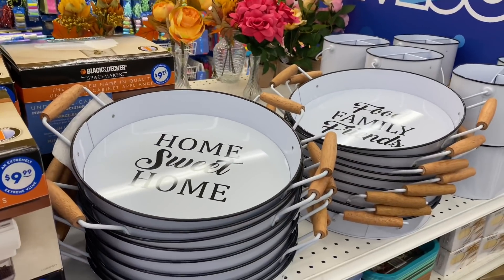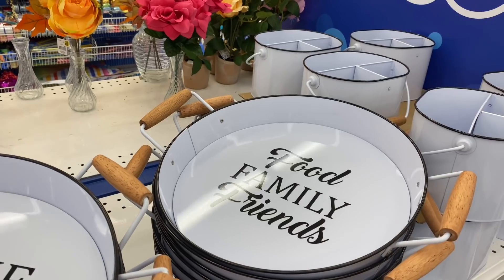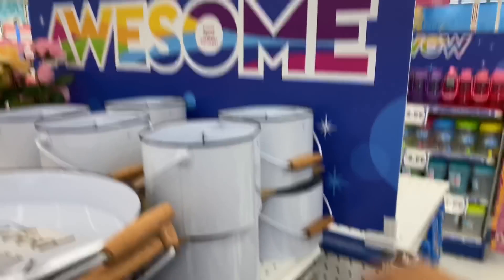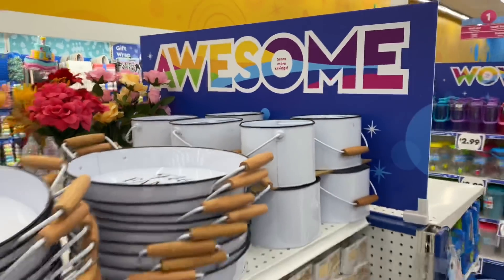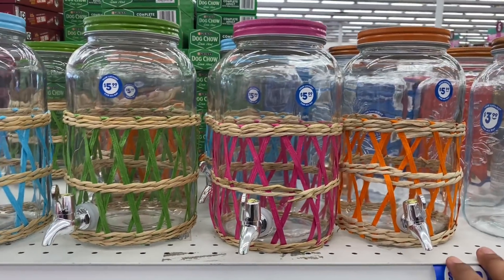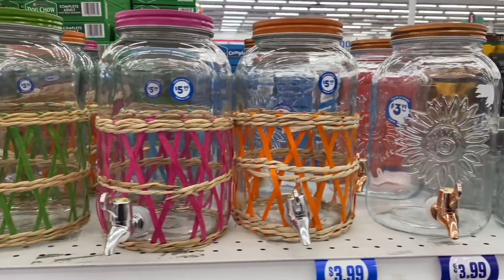If you're a farmhouse lover, they have farmhouse-inspired trays — one says 'Home Sweet Home' and another 'Family Friends.' They have little caddies for $3.99. And check these out — little water containers. I love the detail on these for $5.99. I would definitely snatch some of these up here at the 99.